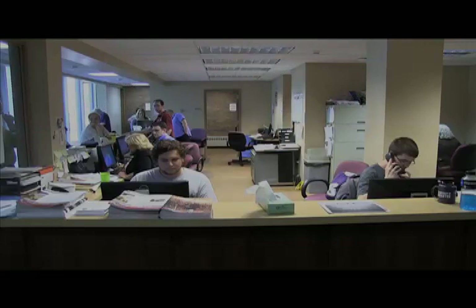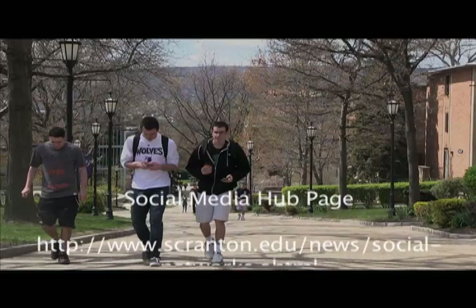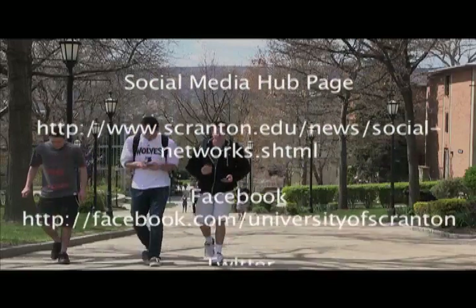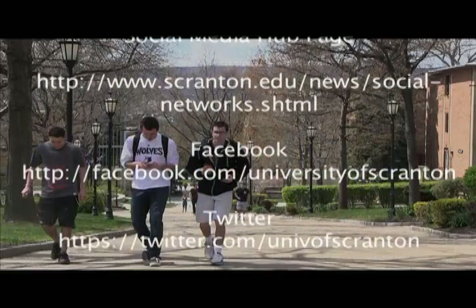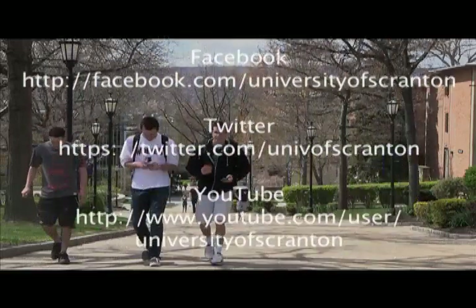The University of Scranton on social media: visit our social media hub page on Facebook, Twitter, YouTube, Flickr, and Foursquare.